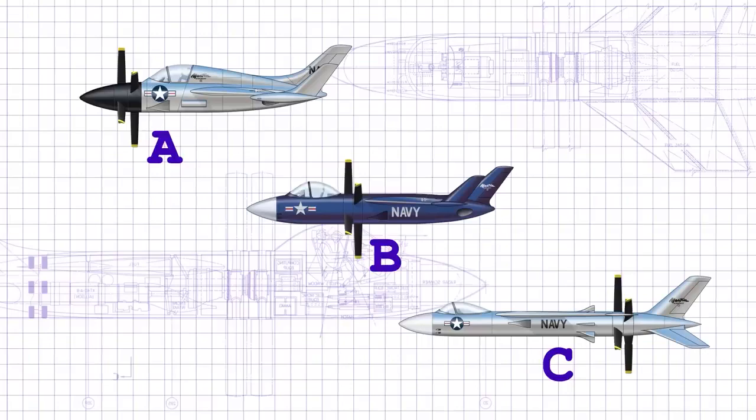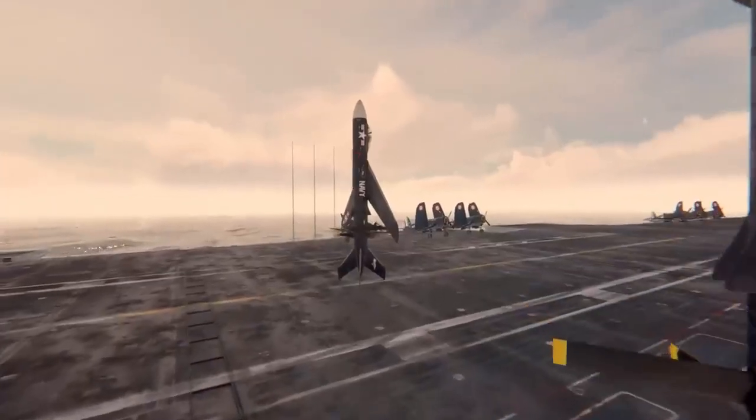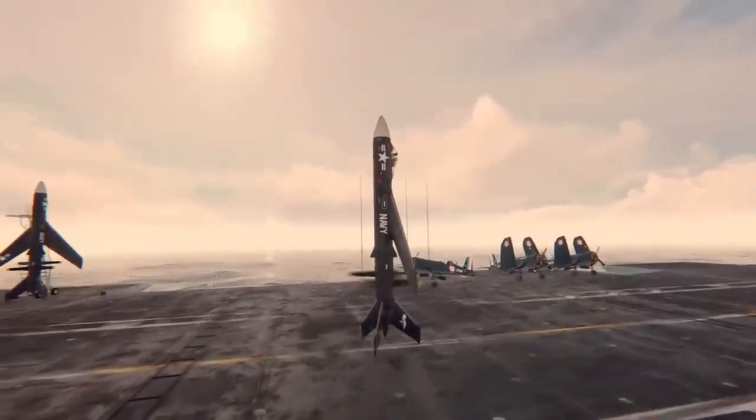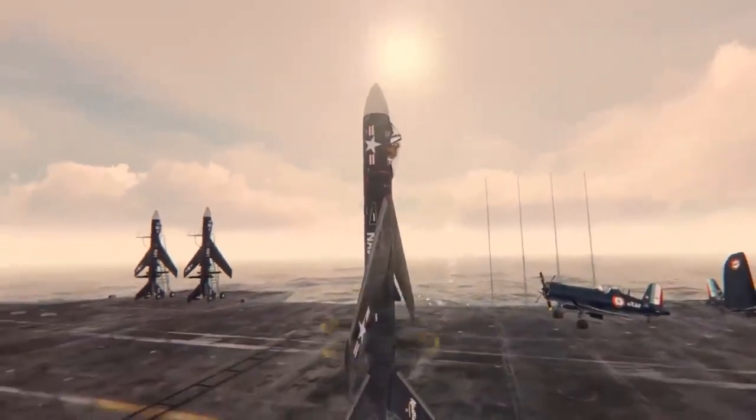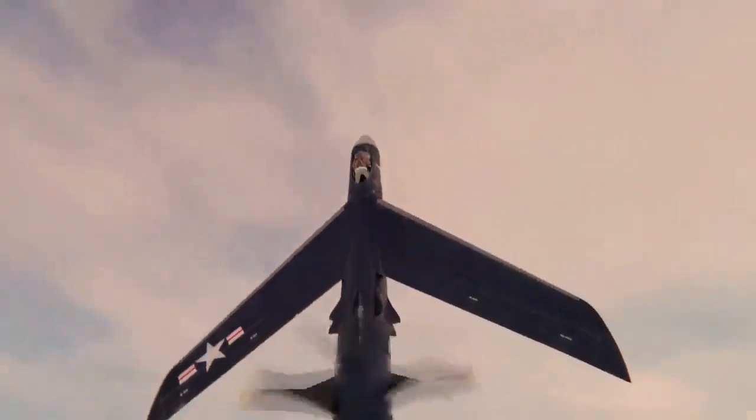In addition to its military applications, the Martin 262 also had the potential to be used as a commercial aircraft. Its long-range and high speed made it a potential competitor to other long-range jets of the time, such as the Boeing 707 and Douglas DC-8.